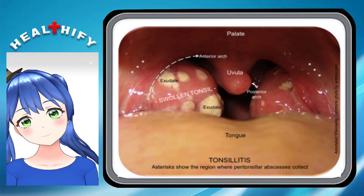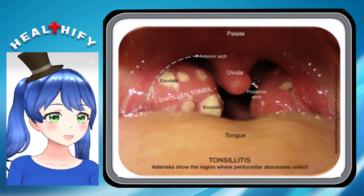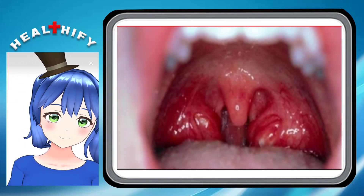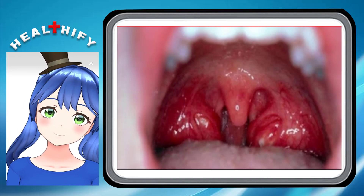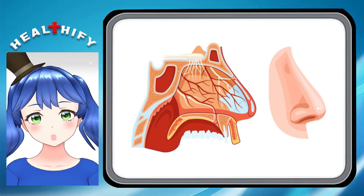Everyone is born with adenoids, and they are biggest when children are around 3 to 5 years old. They start to shrink when children reach around 5 to 8 years of age, and are usually gone altogether by the time children become teenagers.